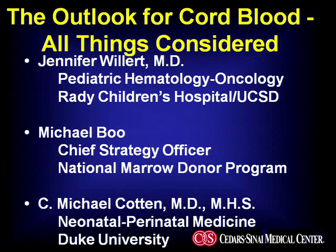With that background — and I have no disclosures regarding the topic today — I would like to welcome our three thought leaders: Dr. Jennifer Willert from Pediatric Hematology and Oncology at the University of California San Diego and Rady Children's Hospital; Michael Boo, Chief Strategy Officer of the National Marrow Donor Program; and Dr. Michael Cotton from the Division of Neonatal-Perinatal Medicine at Duke University. We will transition over to Dr. Willert.